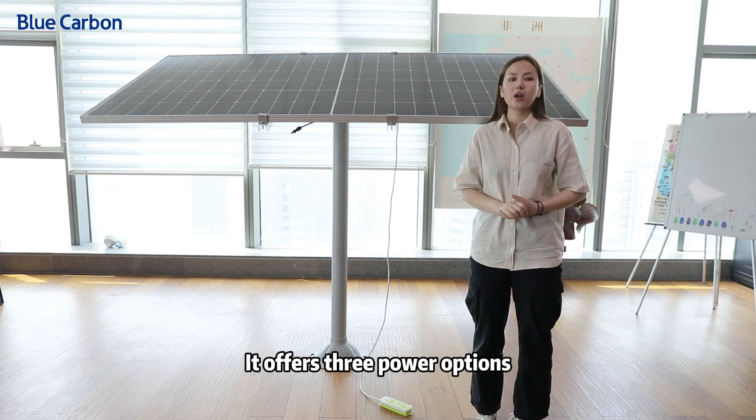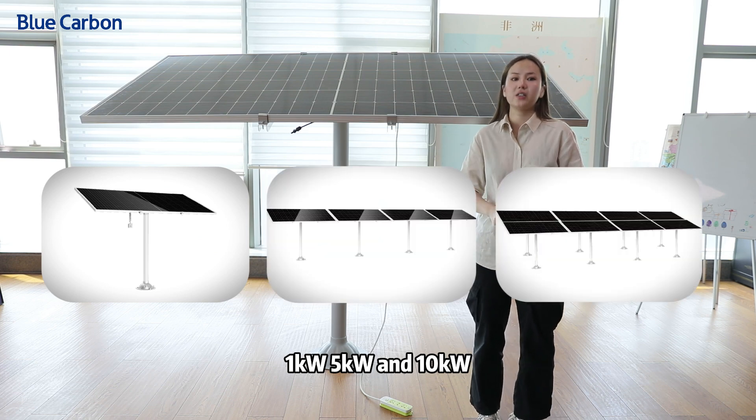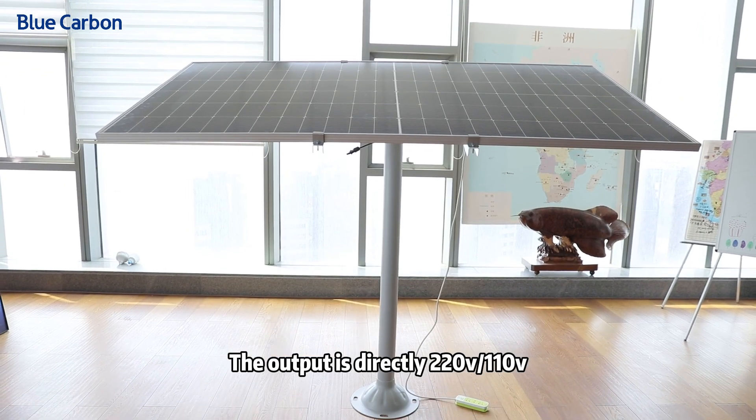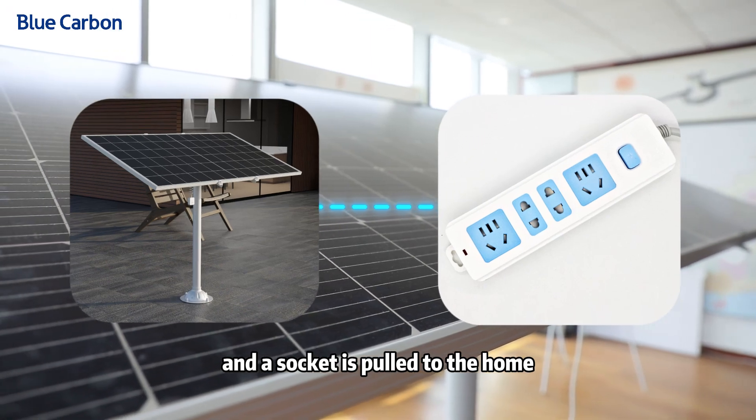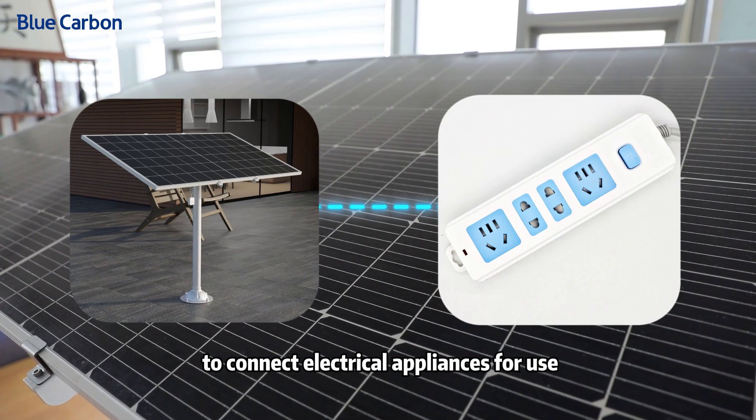It offers three power options: 1kW, 5kW, and 10kW. The output is directly 220V to 110V, and a socket is plugged into the home to connect electrical appliances for use.